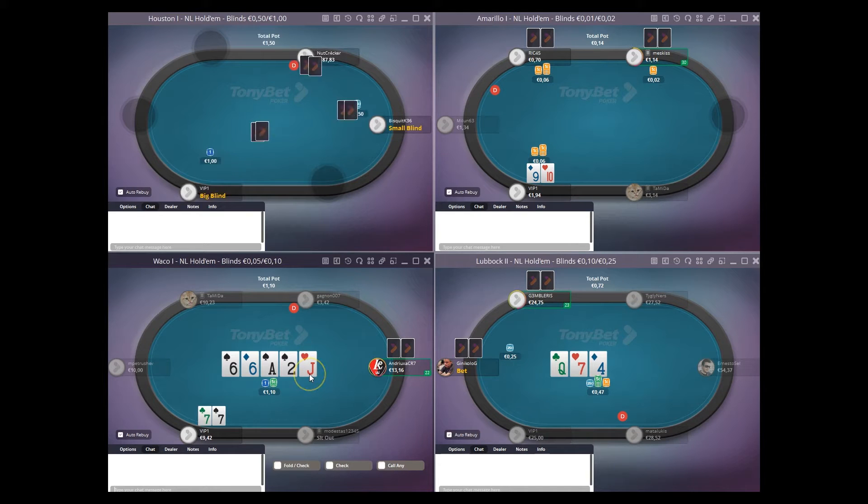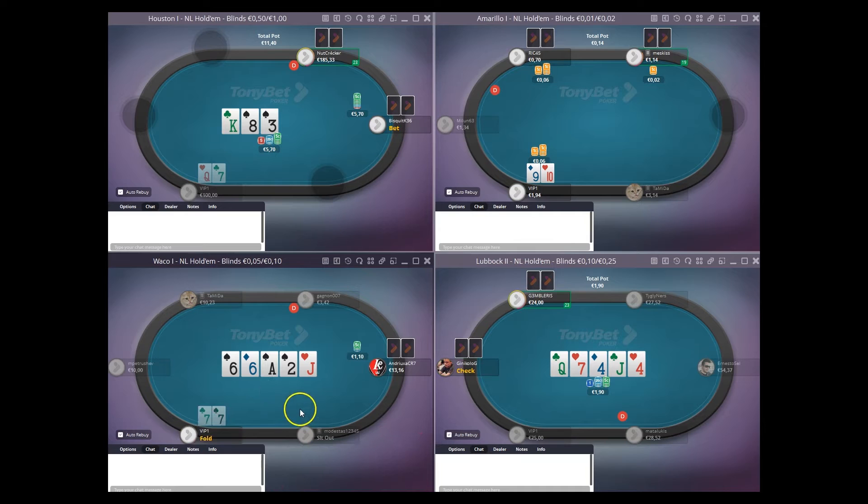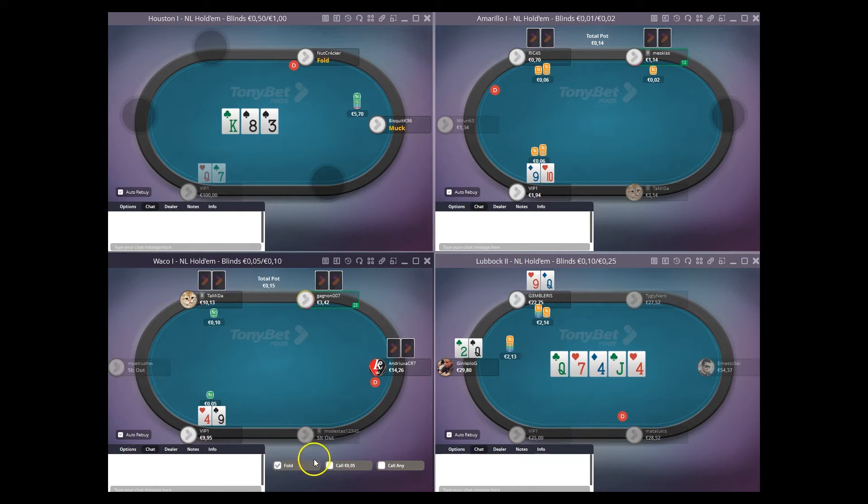We don't improve on the river. I don't imagine he's going to have some sort of ace-10 or less kicker-wise, or maybe some over pairs like kings, queens and jacks. So I'm just going to fold. I think he was probably just taking a bit of a pot control line with a hand like ace-10 or ace-9 on the flop.